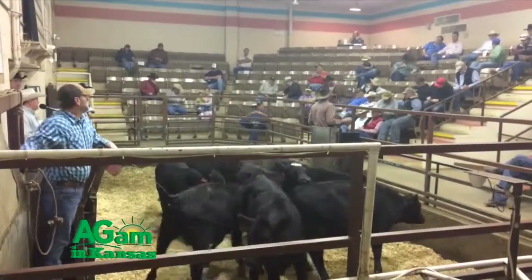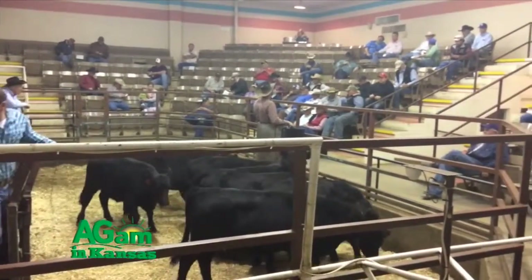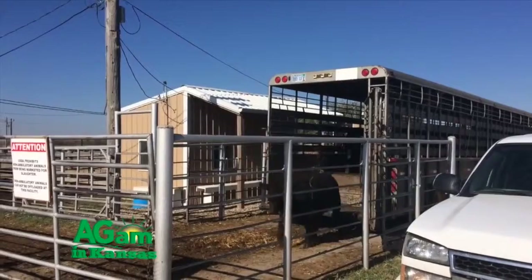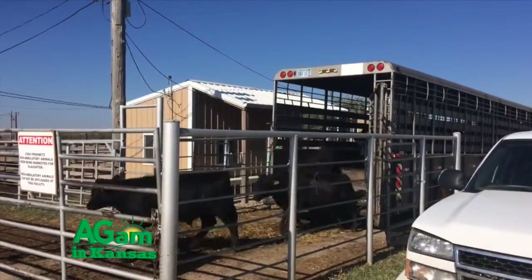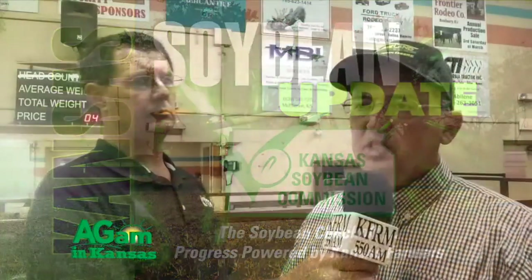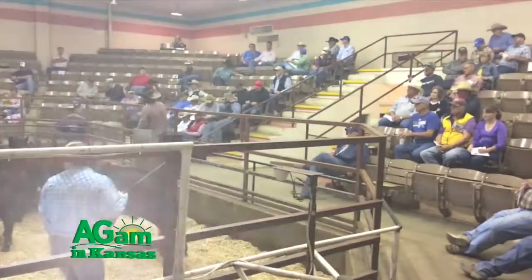Good morning and welcome to Farm Factor. I'm your host Jamie Bloom. Today Kyle Bauer is at the Farmers and Ranchers Livestock Commission Company in Salina, where he catches up with Mike Samples, the longtime facility manager, who explains how they work with both local and national livestock buyers and sellers. Next is the weekly Kansas Soybean Update, and then we meet Dan Mason, a cattle producer who is there selling his livestock. We'll finish with Alan Geiger, a local cattle buyer. It's all coming up on Farm Factor. Stay with us.